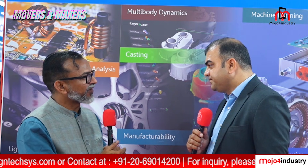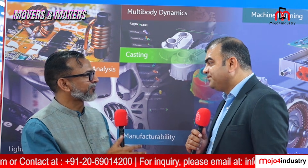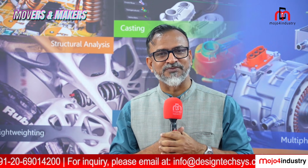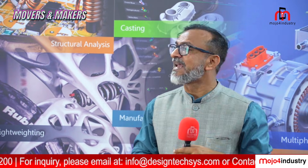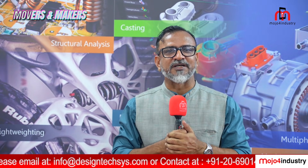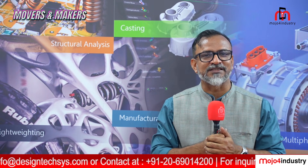Thank you so much. It was great talking to you and I wish your software becomes a game changer for this industry. That was an insightful look into Design Tech's innovative solutions as they represent global giants like Stratasys and Altair as their channel partner for these particular segments.